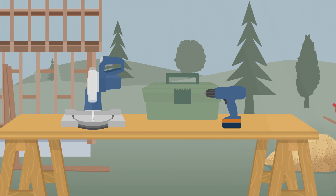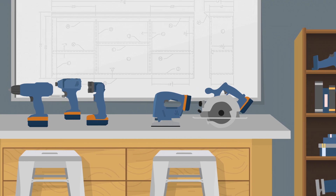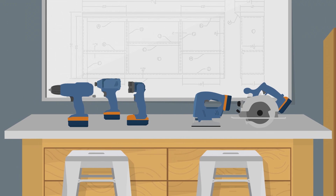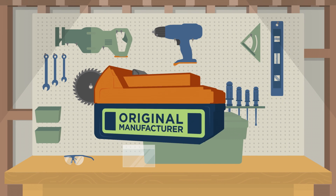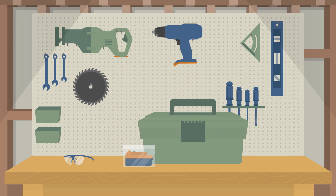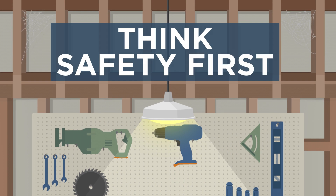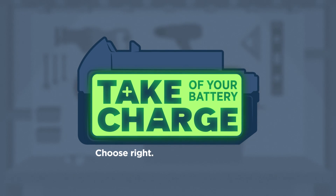Whether your project takes place on a work site, in a classroom, or your garage at home, nothing powers your power tools like a lithium-ion battery. But before you tackle your next project, think safety first. Take charge of your battery. Choose right. Use right. Stay safe.